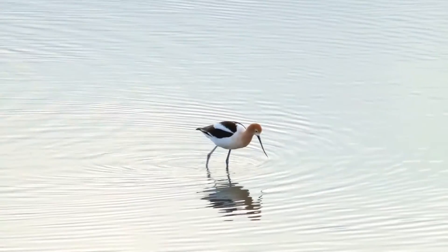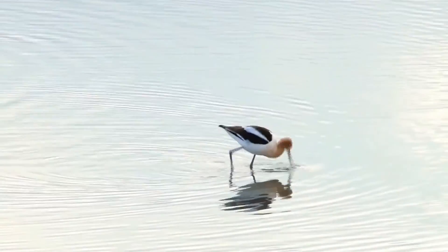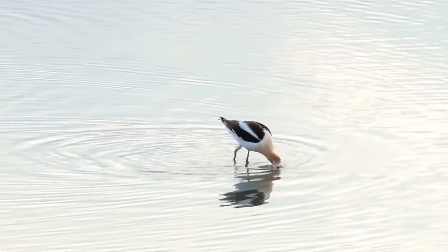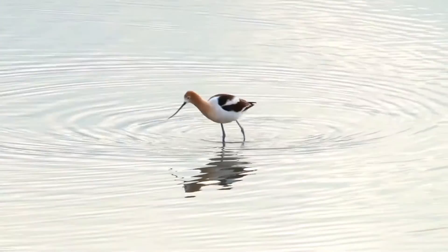During the breeding season, the plumage is brassy orange on the head and neck, continuing somewhat down to the breast. After the breeding season, these bright feathers are swapped out for white and grey ones.